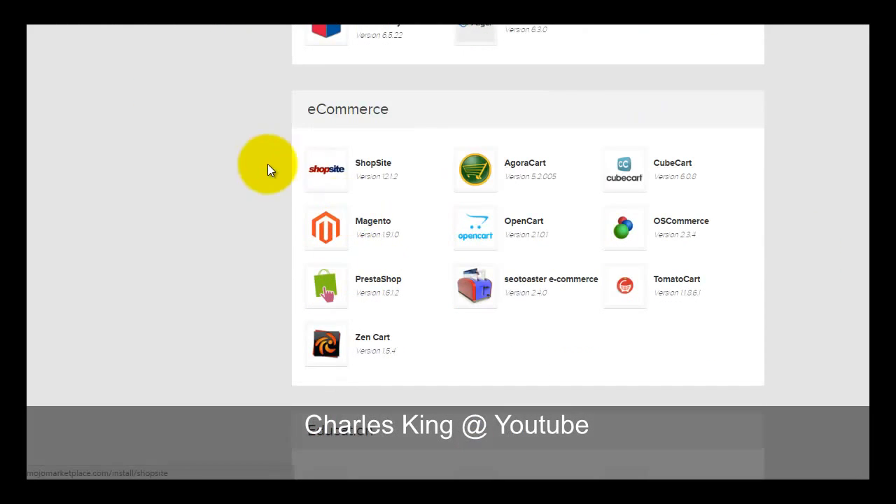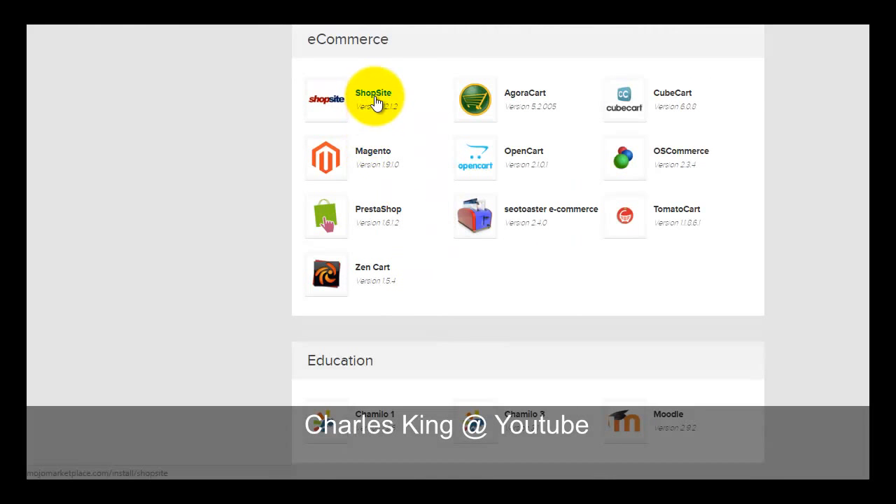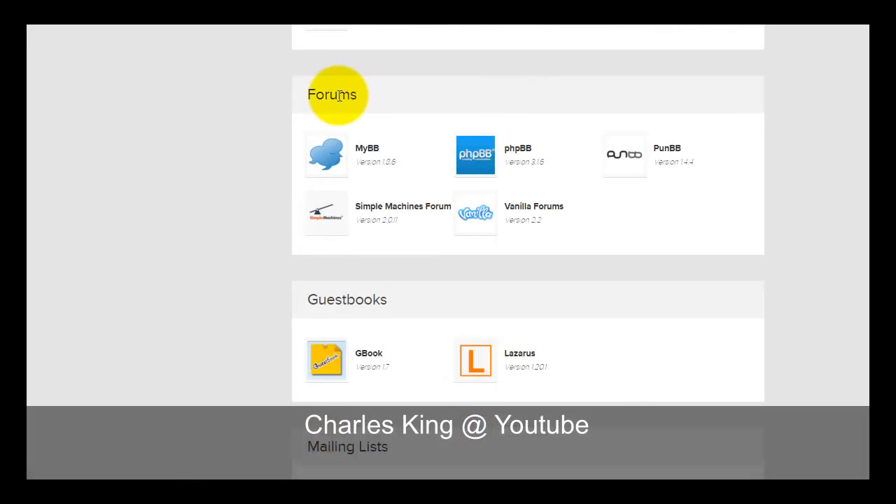For e-commerce, at the bottom section you can get AgoraCart, osCommerce, PrestaShop, Zen Cart, and more. For enterprise solutions, Magento Commerce running version 1.9.1 is provided, and ShopSite basic version is included free, allowing you to create a few pages using this e-commerce software as well.